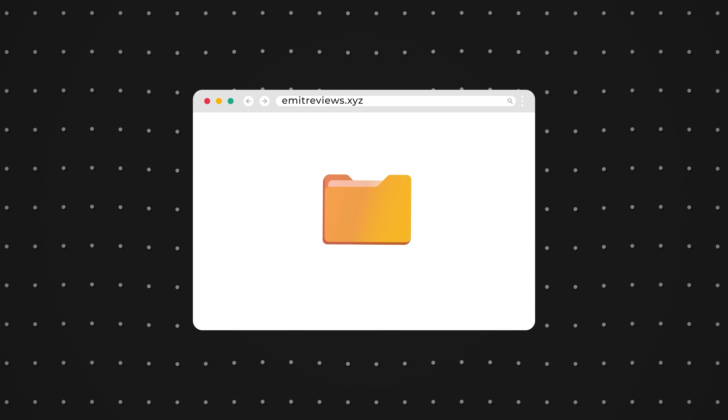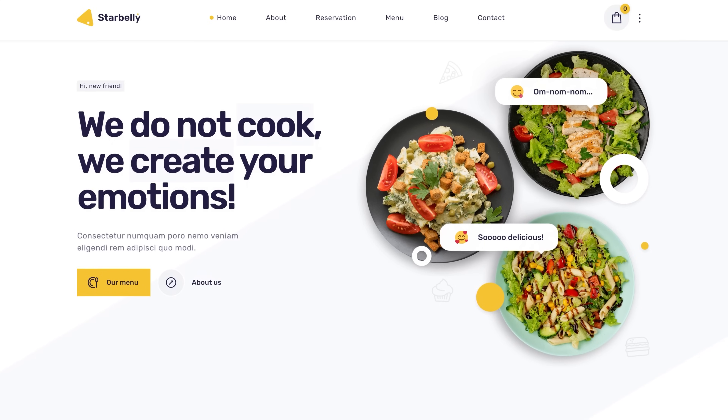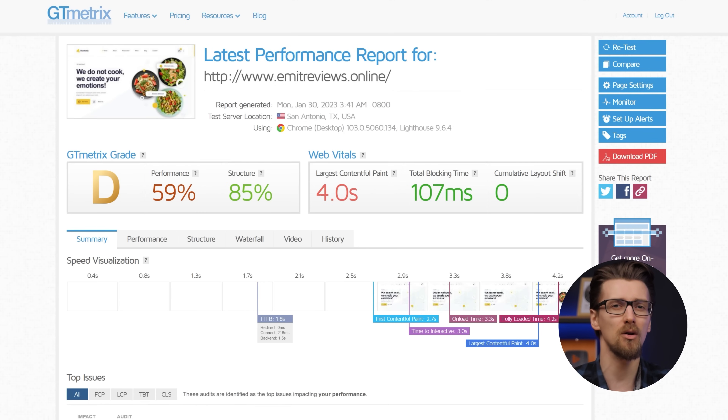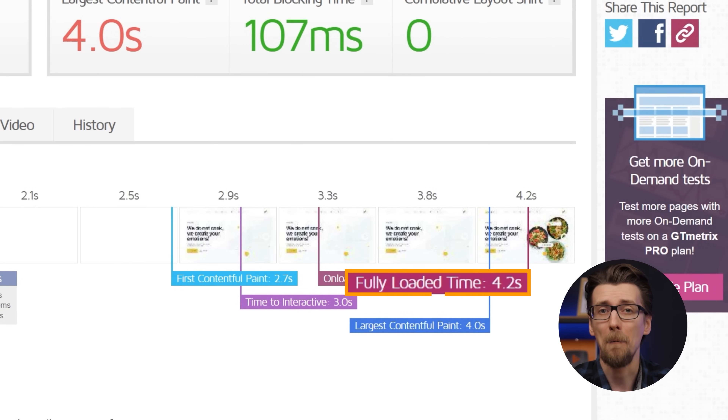Once my domain was added, I managed to upload a backup website that's quite heavy — around 400 megabytes of content with lots of pictures and animations. The performance is nothing special, kind of what you would expect from free hosting. Full load time of 4.2 seconds means it's around 4 times slower than your average paid option, even the cheapest one you could find. I wasn't able to set up LiteSpeed to work properly, so this is an unoptimized website. Theoretically it could be faster, but this is free hosting.